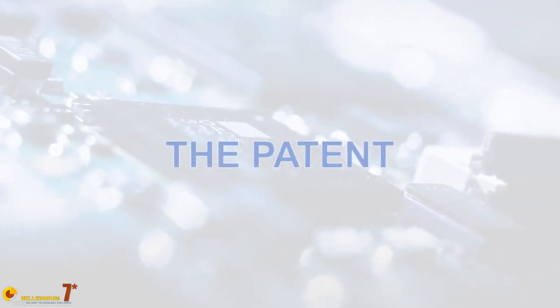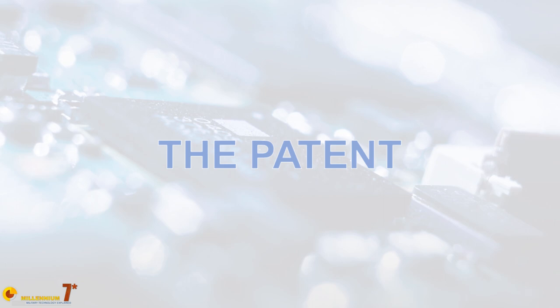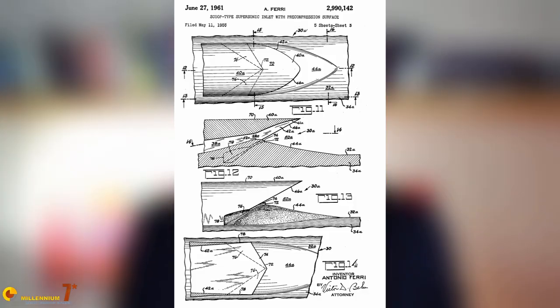Of all his career, for our story we are interested in a patent that he filed in 1955: Patent number US-2990142A, 'Scoop Type Supersonic Inlet with Pre-Compression Surface.' Look at this, and now look at this — do they have a family resemblance? Do they look similar? Well, they are — they are basically the same thing.